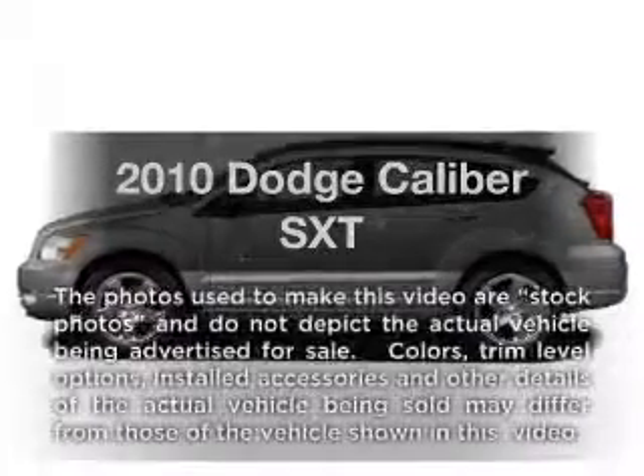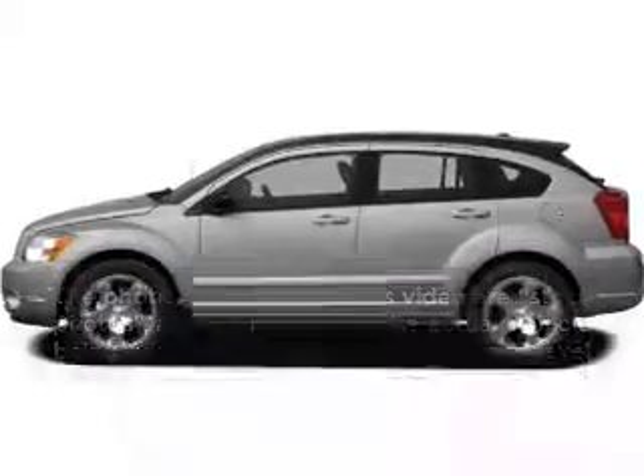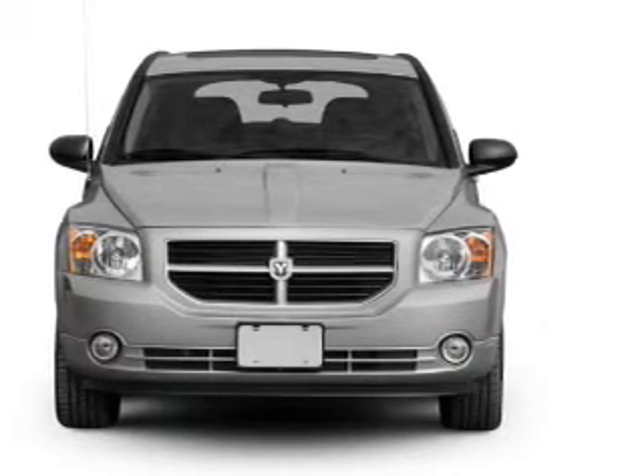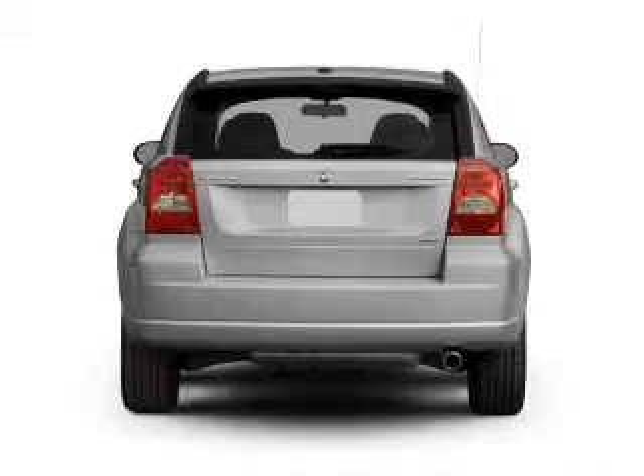Imagine yourself in this 2010 Dodge Caliber. If you're looking for a first-rate auto, this one could be yours today. With an efficient four-cylinder engine connected to a smooth shifting transmission,